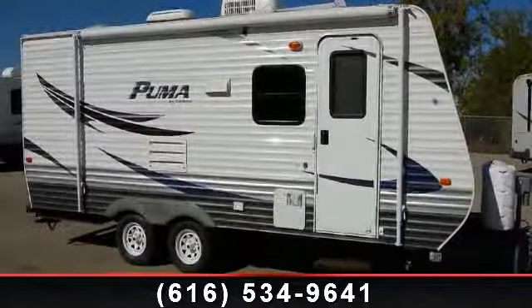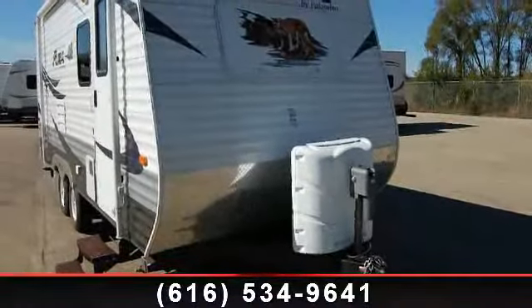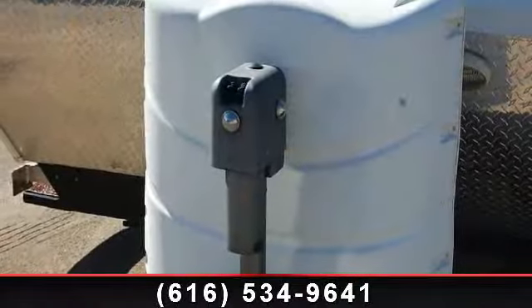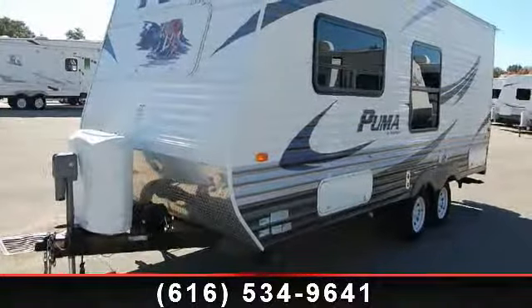Begin an adventure with this 20-ton Palomino Puma 18 DB. Whether you are planning on vacationing, adventuring, or just relaxing, this travel trailer does it all. This unit is perfect for those looking to maximize fuel efficiency but maintain all of the conveniences of a well-appointed, feature-packed RV.